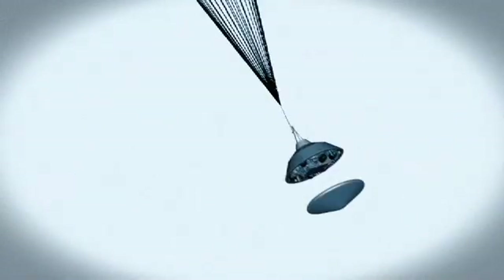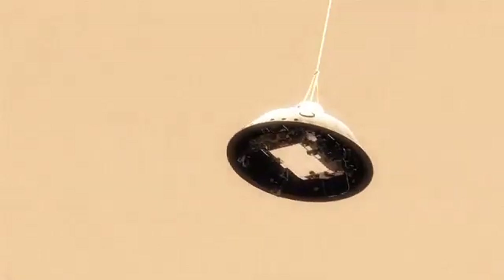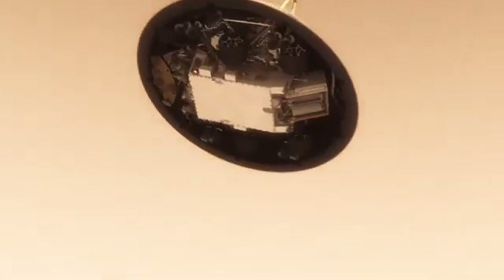At that point, we have to get that heat shield off — it's like a big lens cap blocking our view of the ground to the radar. The radar has to take just the right altitude and velocity measurements at just the right time, or the rest of the landing sequence won't work. This big, huge parachute that we've got will only slow us down to about 200 miles an hour, and that's not slow enough to land.